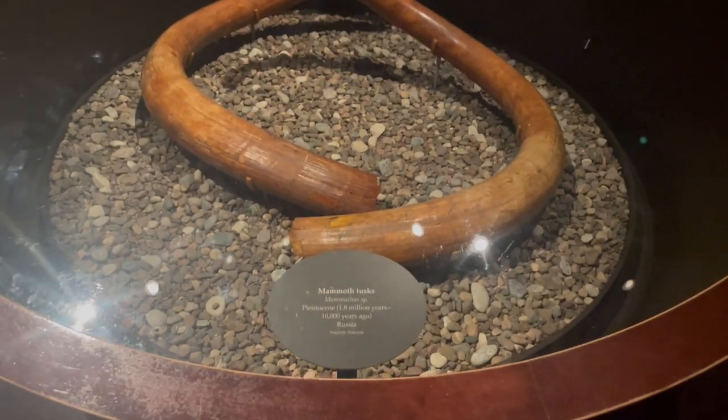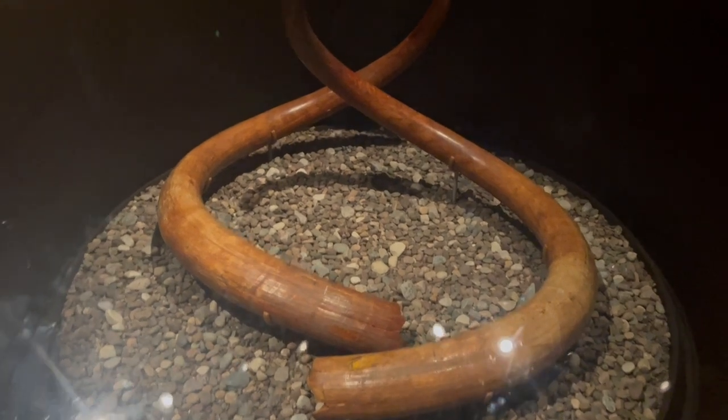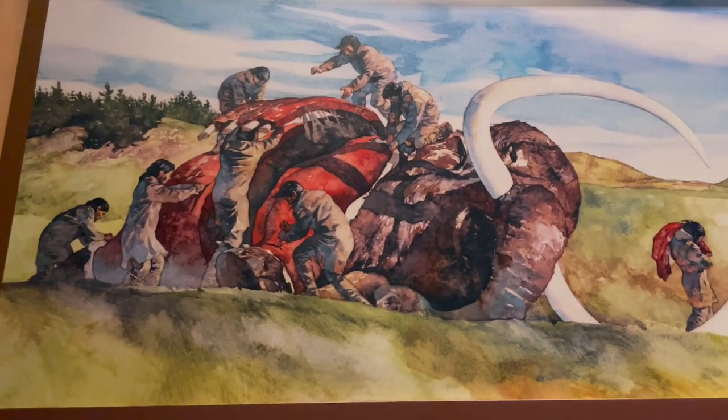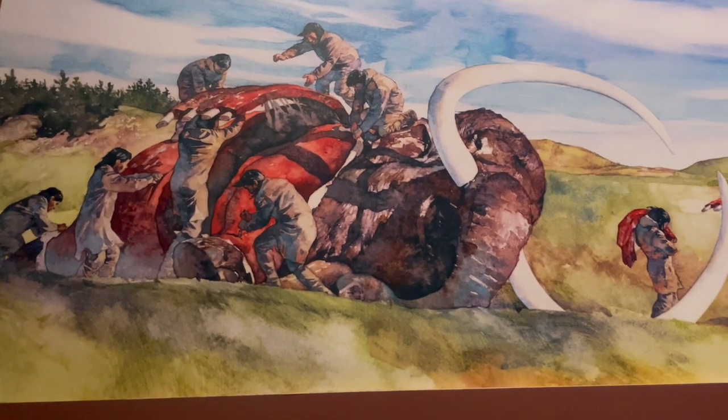This mammoth tusk was found in Russia and is said to be 1.8 million to 10,000 years old. I personally believe in the biblical age of the earth being only 6,000 years old, but here is an illustration of a whole town of Native Americans taking out a mastodon or mammoth.